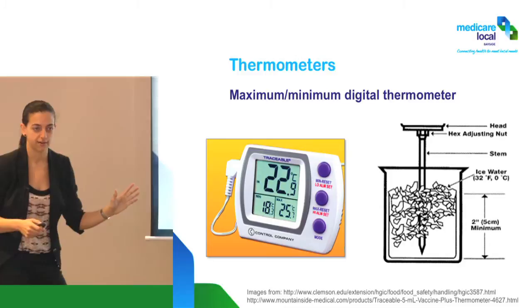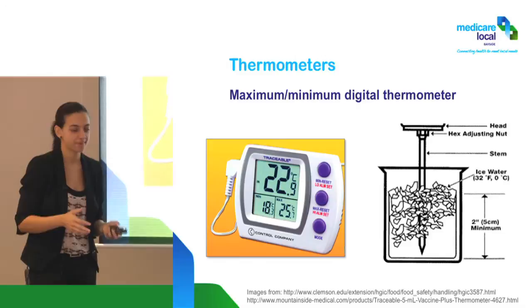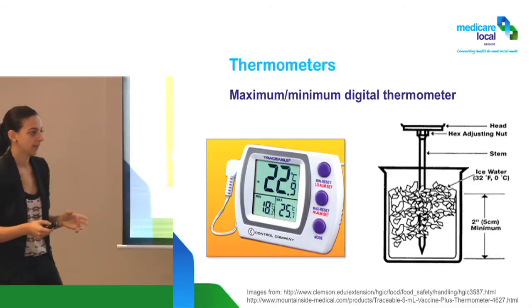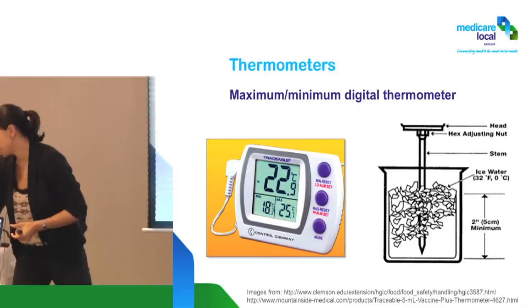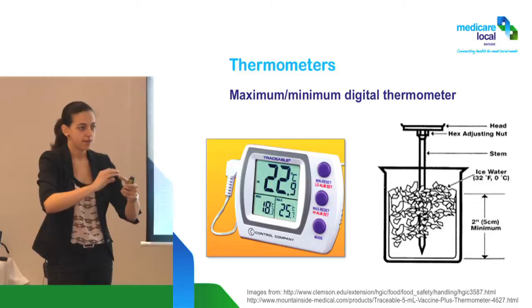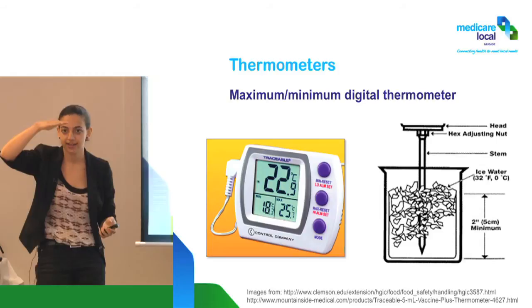There is a way to check the accuracy of a thermometer — the slurry test, which is on page 22 of the Strive for 5. You get a polystyrene cup, fill it two thirds with water at room temperature, put it in the freezer, and leave it for about an hour until it starts getting a little film of ice. That's when you know the temperature of that water is going to be around zero degrees.